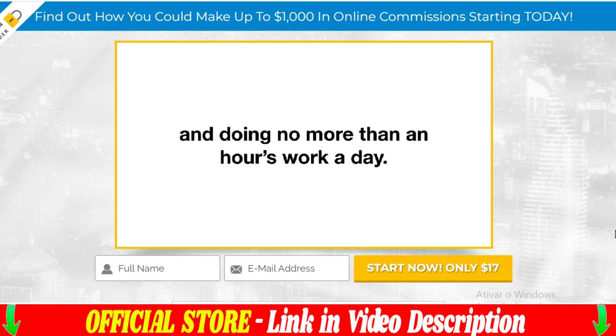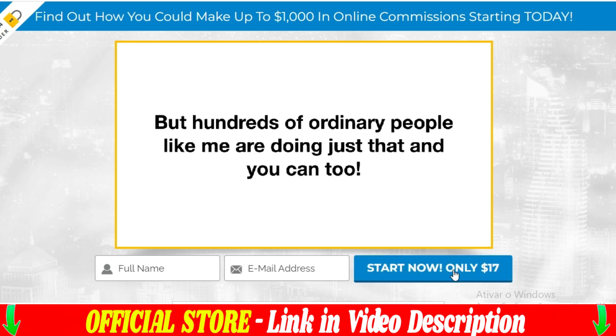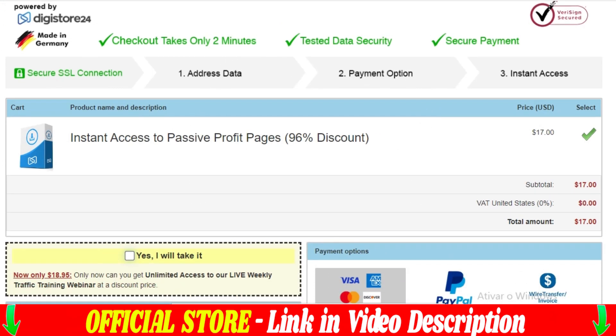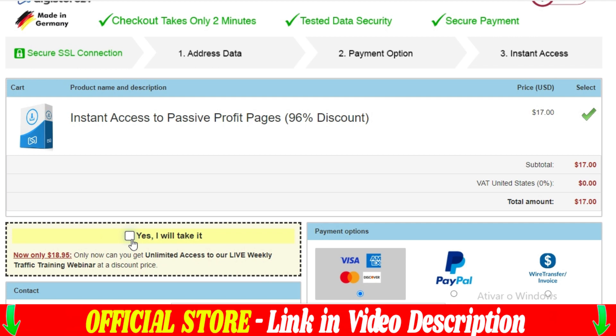In conclusion, Passive Profit Pages is the perfect solution for anyone who wants to start making money online without having to deal with the technical complexity and time required to create a professional sales page. Try it now and start making money while you sleep.